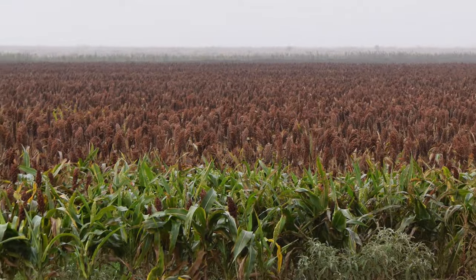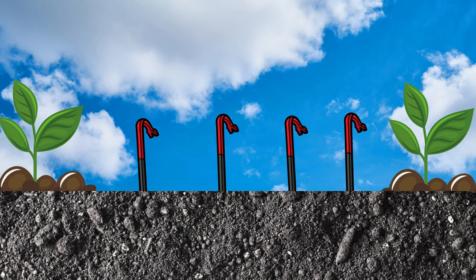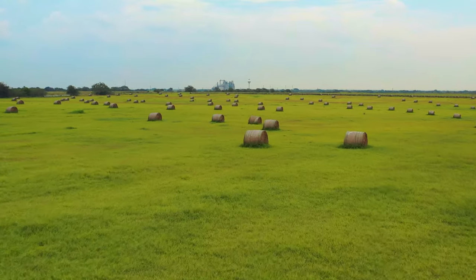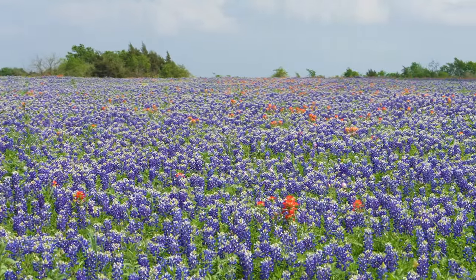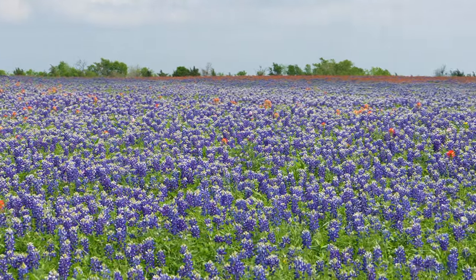One Texan said that in the Blackland Prairie a farmer could plant nails and harvest crowbars — the soil is that rich. There's also great pasturage and great rolling meadows. In the springtime, the Blackland Prairie is also host to great displays of wildflowers, especially nearly limitless fields of bluebonnets and Indian paintbrushes.